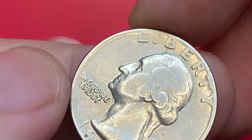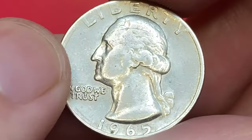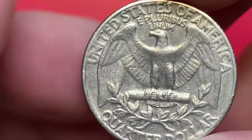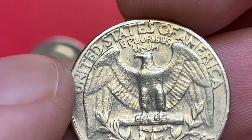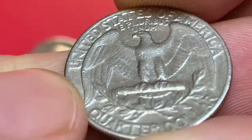For 1965, the Philadelphia branch of the mint produced nearly 2 billion quarters, making them worth just face value in circulated condition. The most valuable 1965 Washington quarters are those graded as MS67+ or higher by a reputable grading service such as PCGS or NGC.